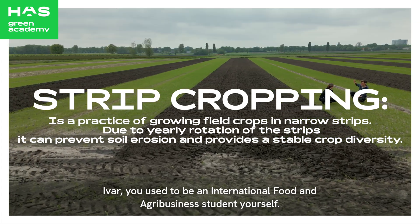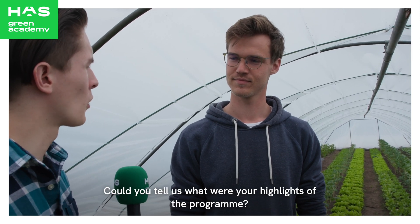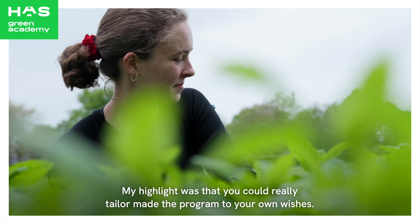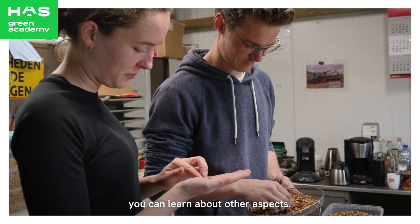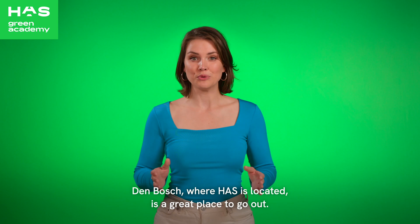Ivar, you used to be an International Food and Agribusiness student yourself. Could you tell us what were your highlights of the program? My highlight was that you could really tailor-make the program to your own wishes. If you'd like to learn more about crop production, you could choose crop production. I focused on crop, and now I'm doing it here.